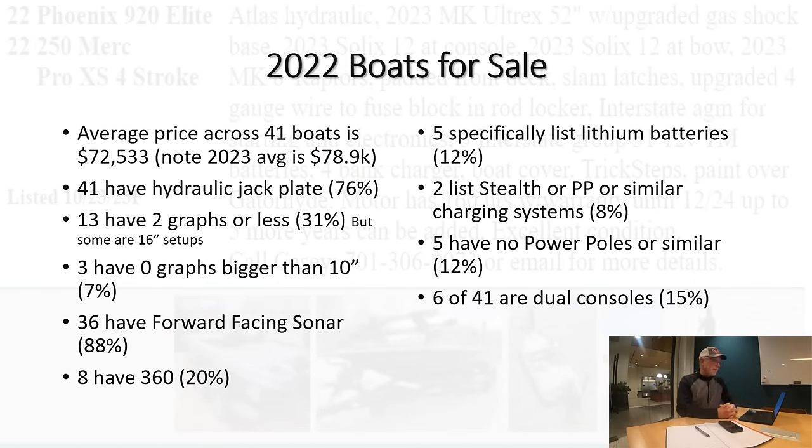Of those 41 2022 boats — very similar numbers to the used 2023 boats — 76% have a hydraulic jack plate, 31% have two graphs or less, though some of those two-graph setups are 16-inch units. Only 7% didn't have a graph bigger than 10 inches. 88% have forward-facing sonar, 20% have 360 imaging, 12% list specifically lithium batteries — about 8% Stealth. 5% have no power poles or shallow water anchors of any kind, and 15% were dual consoles.